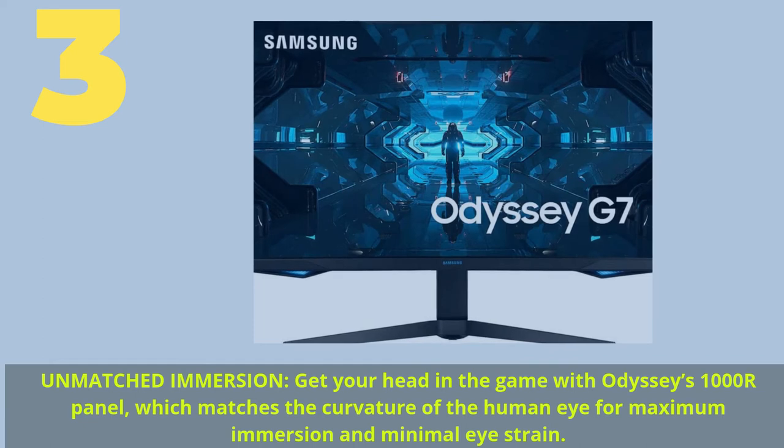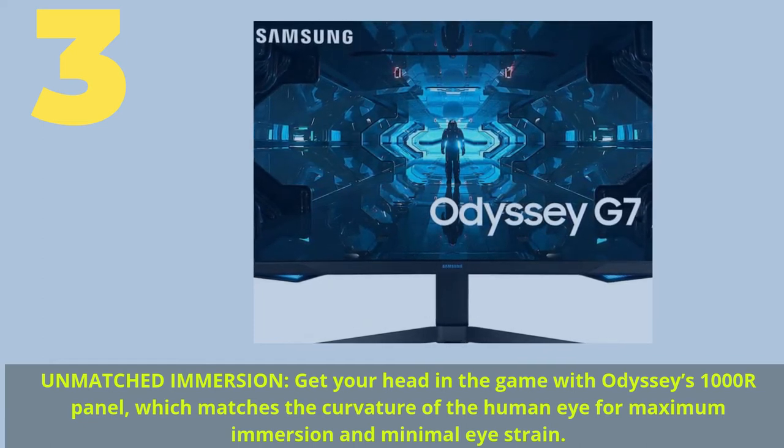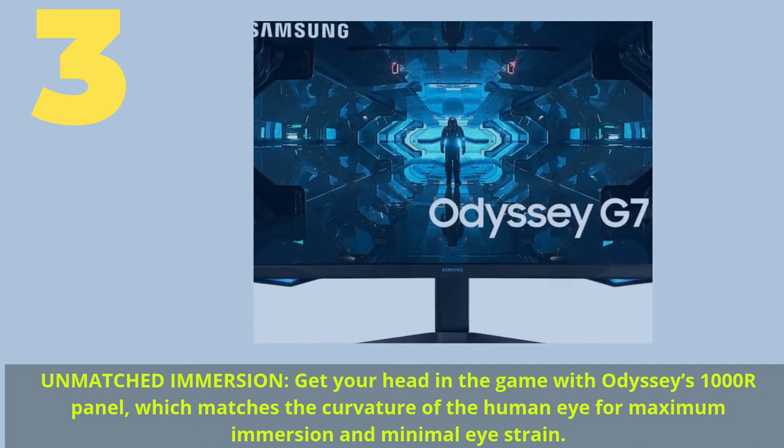Number three: unmatched immersion — get your head in the game with Odyssey's 1000R panel, which matches the curvature of the human eye for maximum immersion and minimal eye strain.